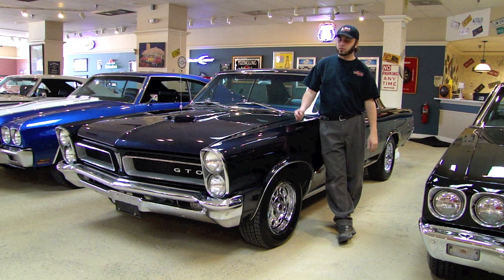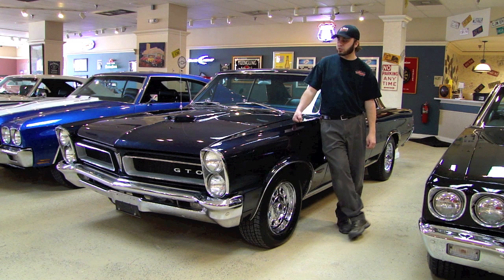So this is probably one of the most infamous years for clones — the '65 GTO. What you're looking at is an original GTO. It's not a clone or a tribute. This is an actual GTO.